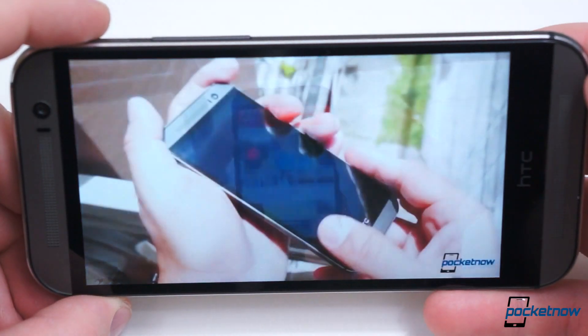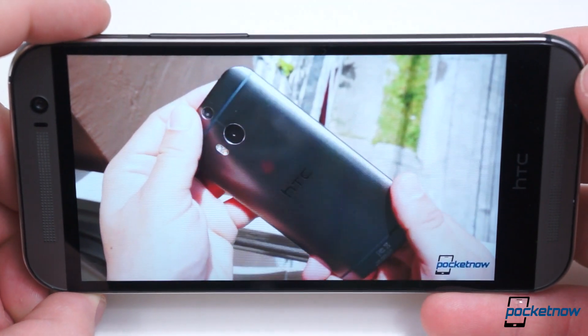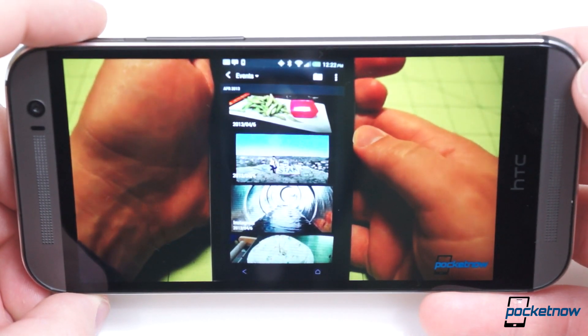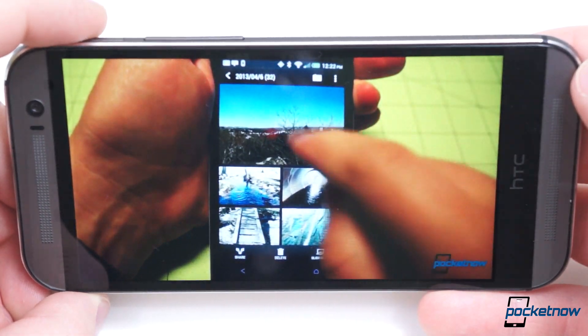Without a doubt, the One M8 takes the cake with speaker quality. Its sound is more crisp and several times louder. In fact, the M8 almost completely drowned out the sound of the Mi 4 while playing media side by side.